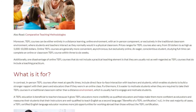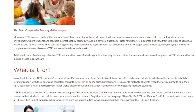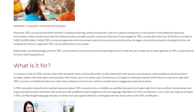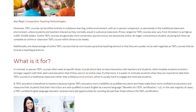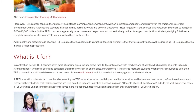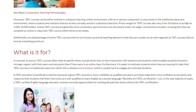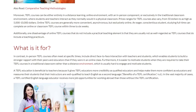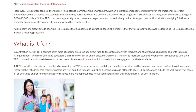In contrast, in-person TEFL courses often meet at specific times and include direct face-to-face interaction with teachers and students, which enables students to build a stronger rapport with their peers and educators than if they were in an online class. Furthermore, it is easier to motivate students when they are required to take their TEFL courses in a traditional classroom rather than a distance environment, which is usually hard to engage and motivate students.